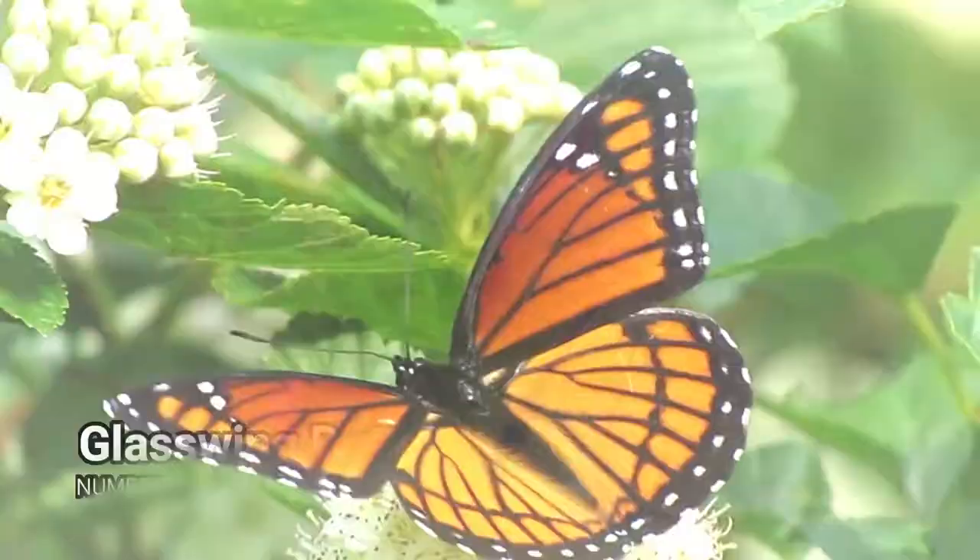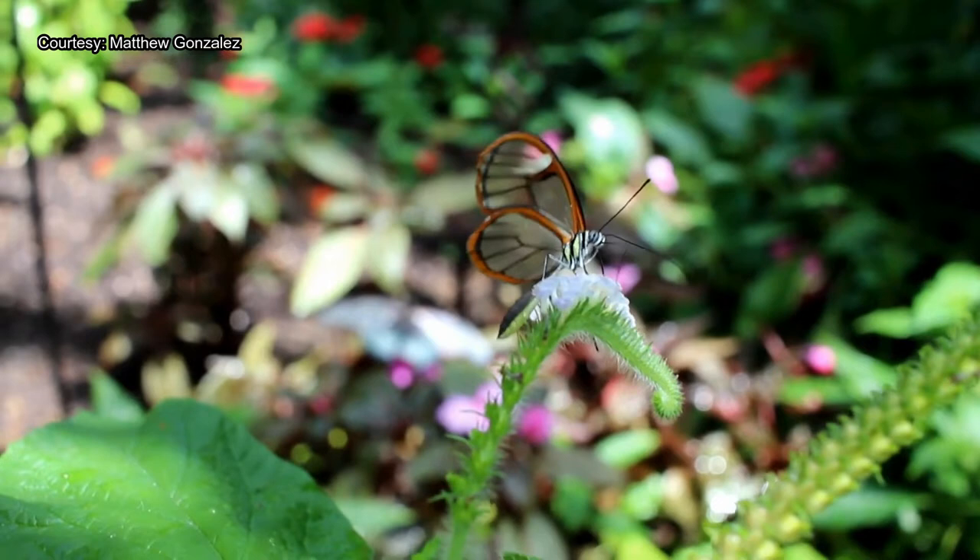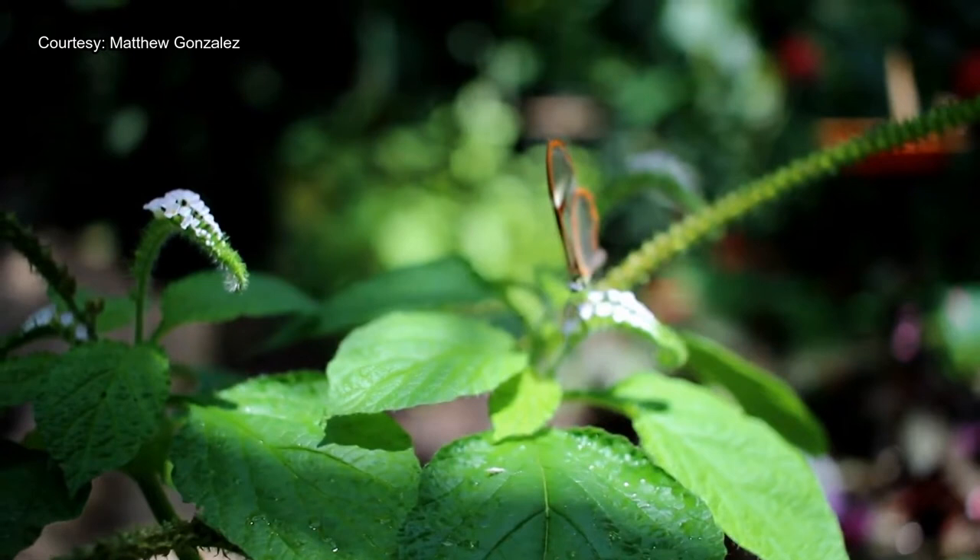Number 7 – Glass Wing Butterfly. The Glass Wing is the common name of a butterfly known as Greta oto. This is one of the least colorful types of butterflies, but one of the most fascinating ones. That's mainly because of their transparent wings, which it uses to camouflage itself against predators.